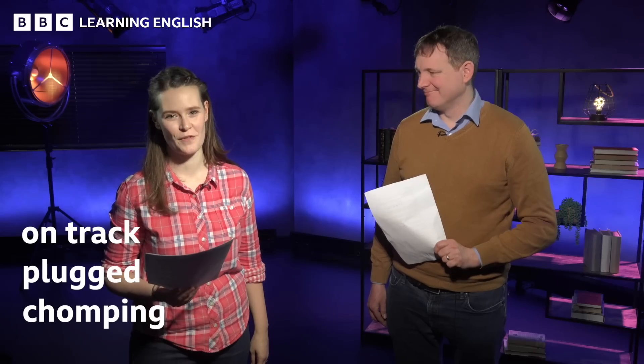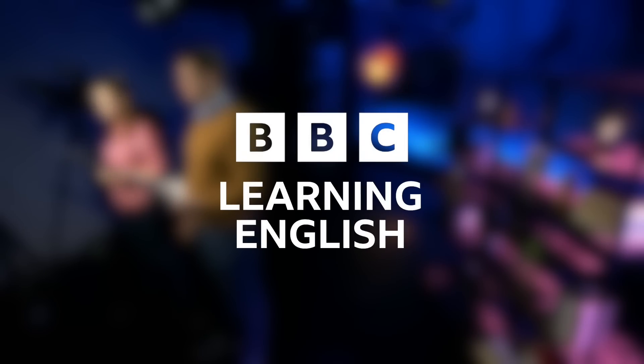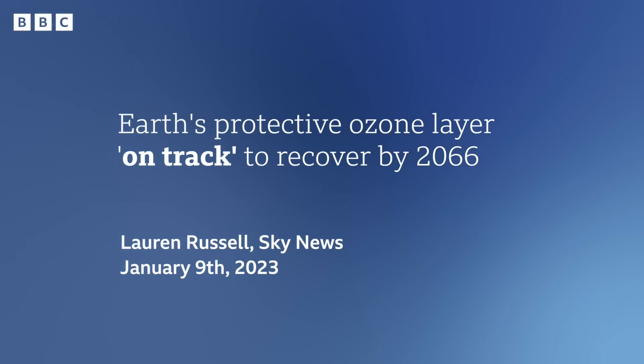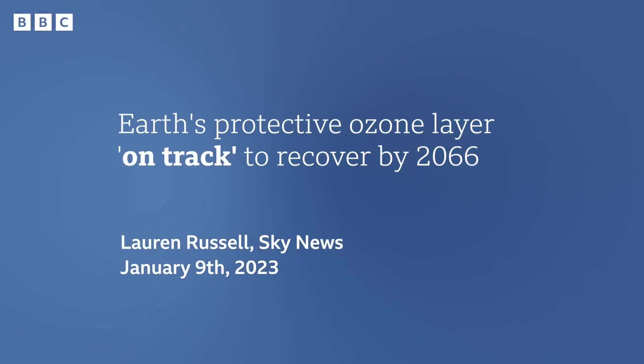You've been looking at the headlines. What's the vocabulary? We've got: on track, plugged, and chomping. Let's have a look at our first headline. This one is from Sky: 'Earth's protective ozone layer on track to recover by 2066.'